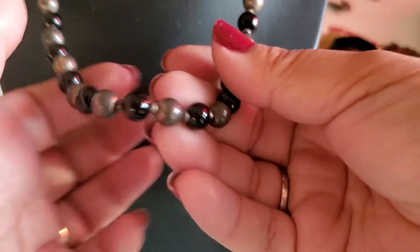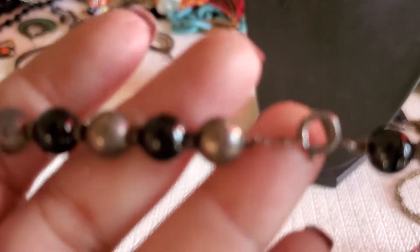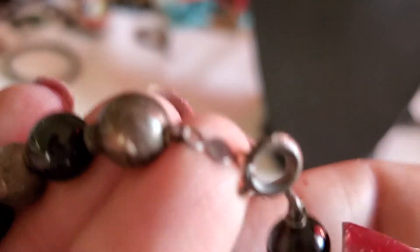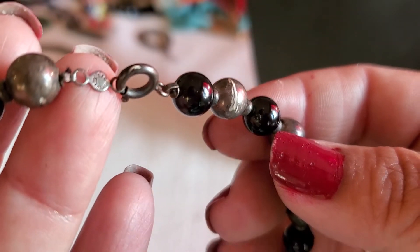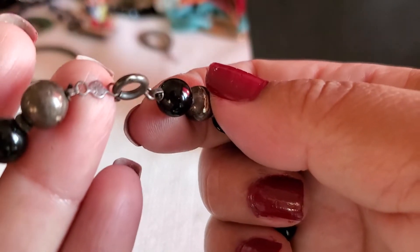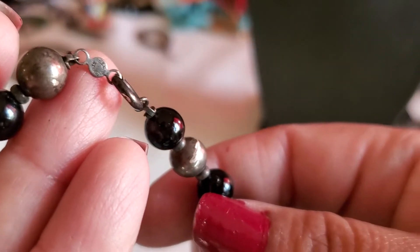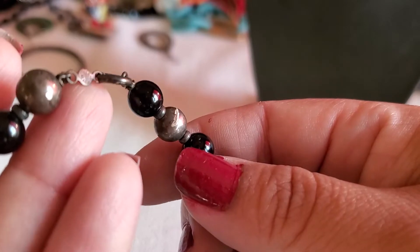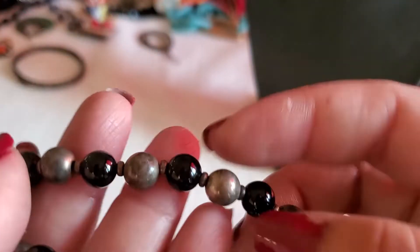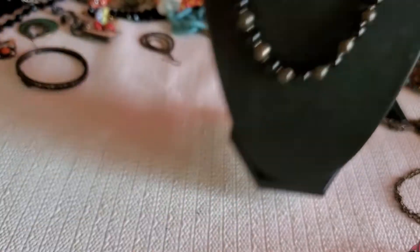And then this one — I believe it's sterling and onyx, but I might end up keeping this one. Look at this. My camera's not even focusing. It's just like sterling, and all these are like sterling, and I believe that one might be onyx. So it's such a great find — I'm probably gonna keep that for now.